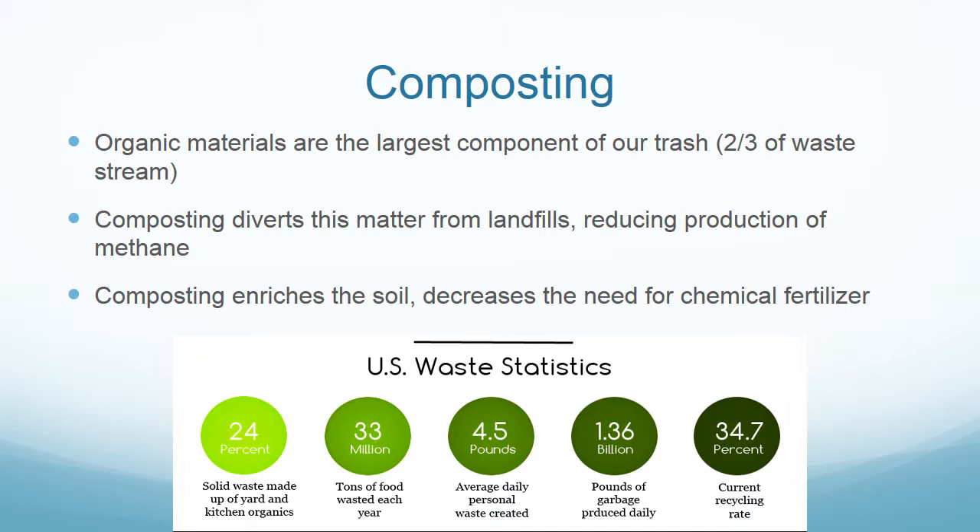Organic materials make up about two-thirds of our trash stream. If we were to compost a significant part of this, we could prevent a large amount of methane, which is a very strong greenhouse gas, from being produced at our landfills. Composting also gives us a rich soil that we can use and decreases the need for chemical fertilizers, which can cause runoff into streams and lakes.